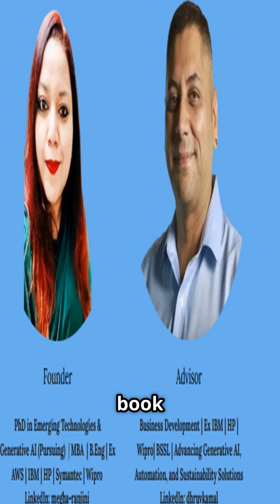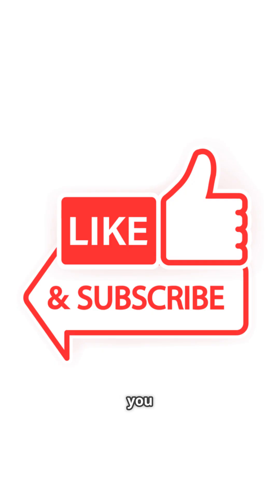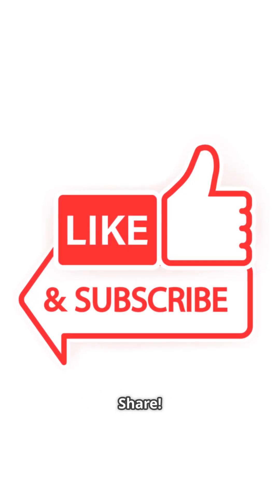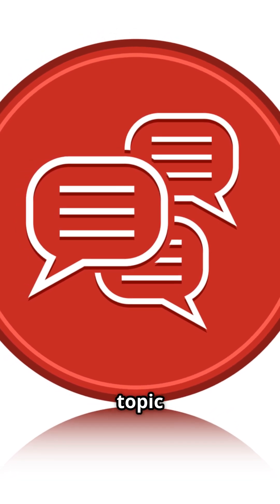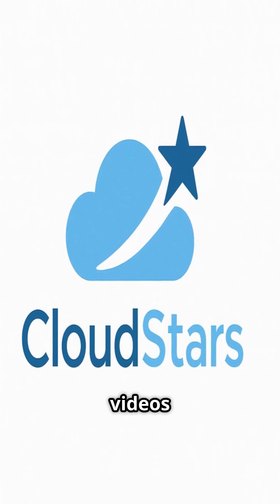Visit CloudStars' website to book mentoring and go from curious to confident. If you found this helpful, don't forget to like, subscribe, and share. Drop a comment with the next prompt topic you'd like us to cover, and stay tuned to our YouTube channel for upcoming videos and podcasts.